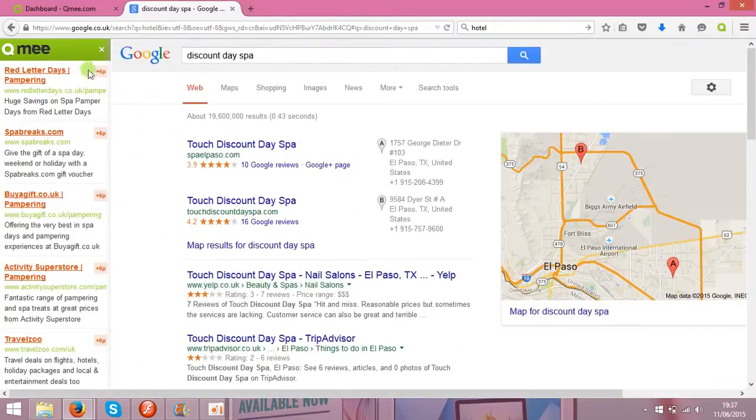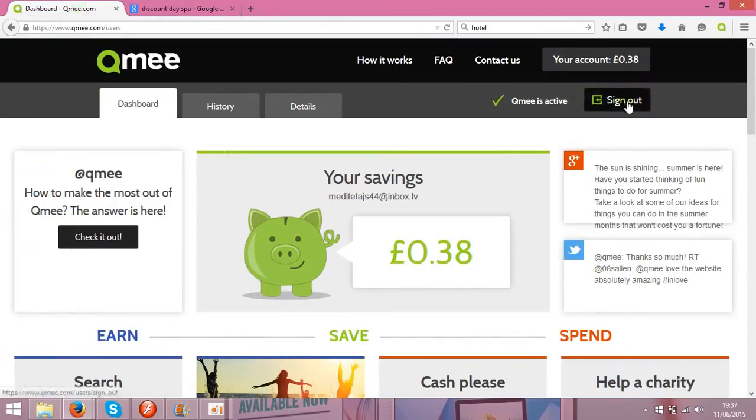the addon will show you some results alongside the original results. They don't change the original results — those still appear as normal — they just place their sponsored results beside them. Every time you click on a sponsored website, you earn money. The amount varies from pence to pounds depending on the search keyword.